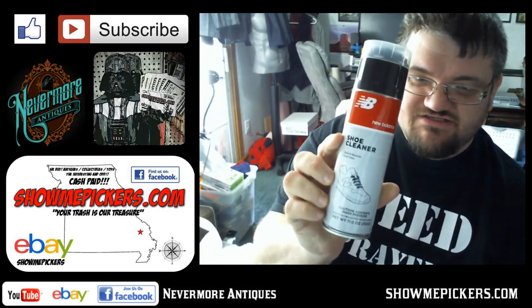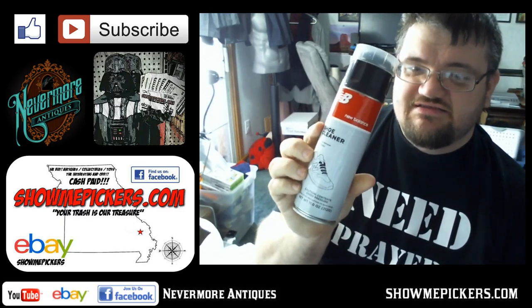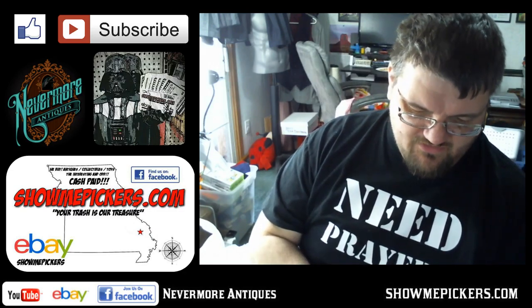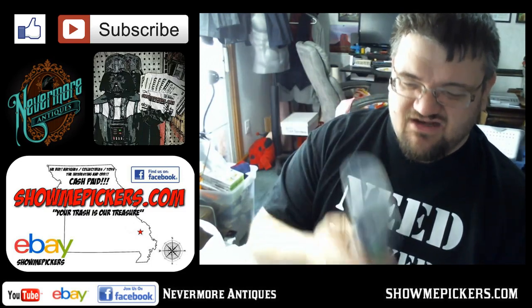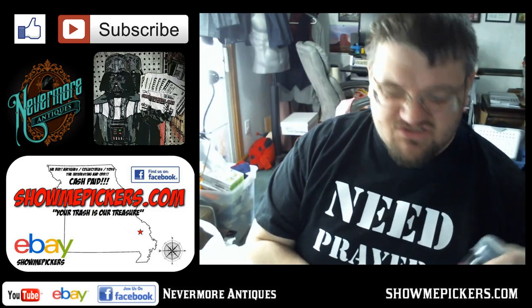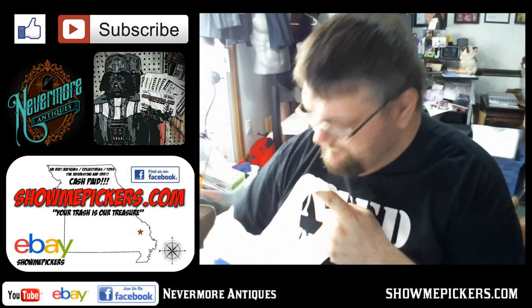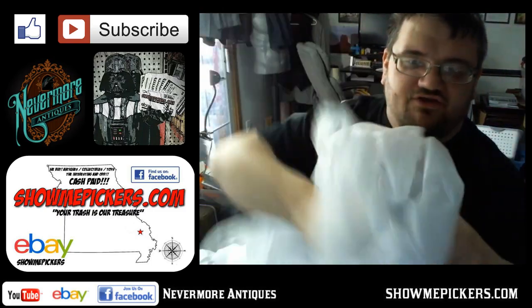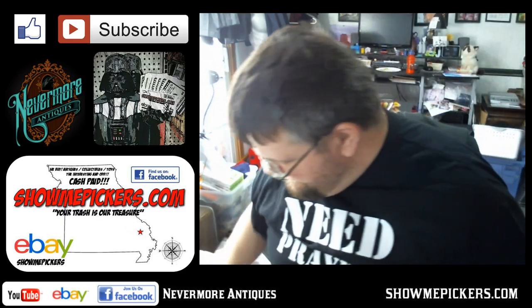I picked this up because we're always doing shoes — it's a New Balance shoe cleaner. I paid a dollar for it; it's brand new, or if it's been used it's very little. It's still got a lot in it, so it works out pretty well. I love these big Goodwill bags — they make really good storage bags, trash bags, whatever.